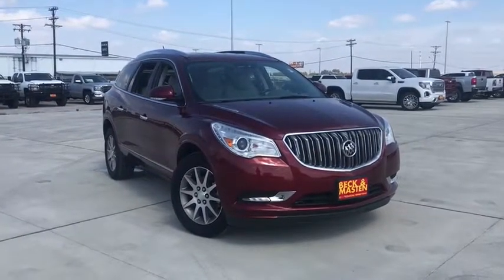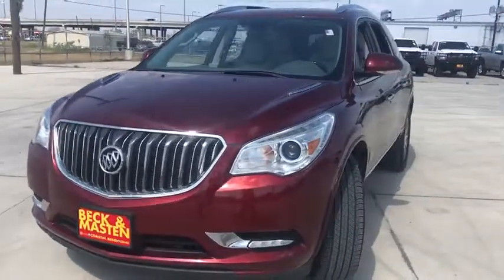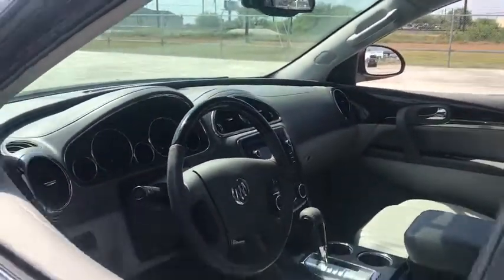Looking for the right vehicle? Check out the 2017 Buick Enclave. The Enclave offers three rows of seats standard. Not only is it roomy and stylish, but Buick really did its homework on this vehicle — they did not cut any corners.